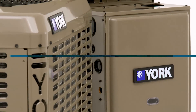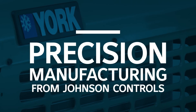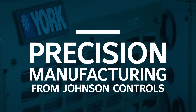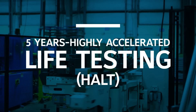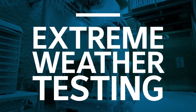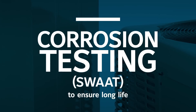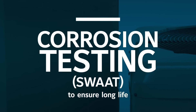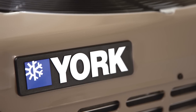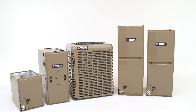Introducing the new LX series residential split systems — more than 125,000 hours of research, design, and testing, with every part investigated, every facet scrutinized, every function analyzed, to bring you the most durable, serviceable, and cost-effective product range in our history.